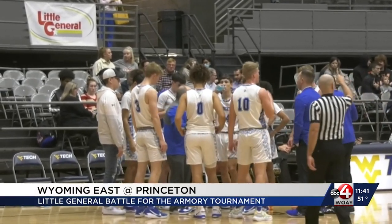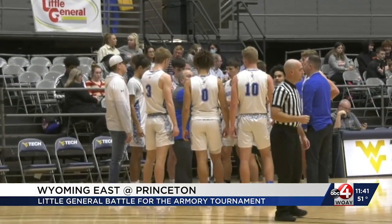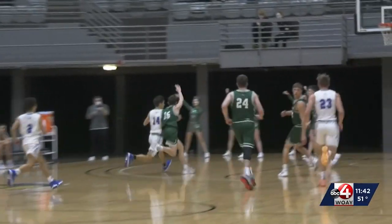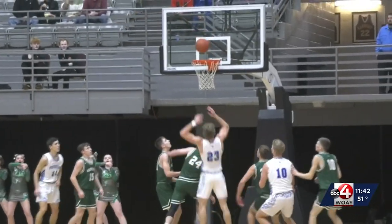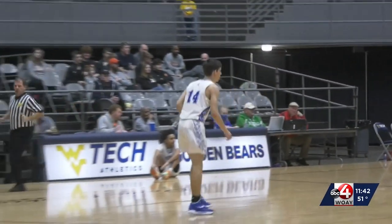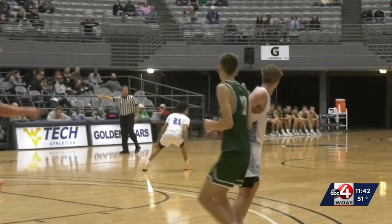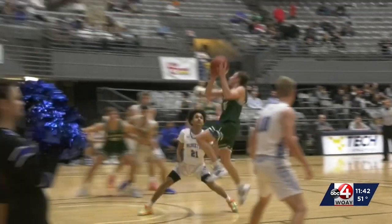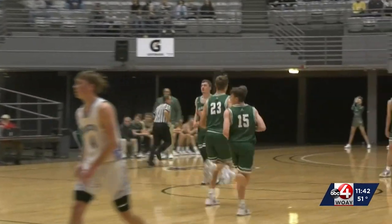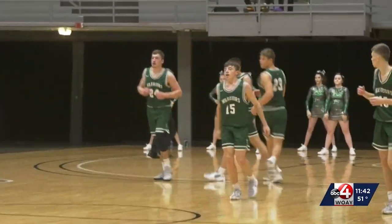Princeton Tigers and Wyoming East Warriors looking to battle it out, hoping to advance to the next round — the winner going on to face Greater Beckley. Early in the first, Chris Joyce gives a little floater that bounces off the backboard, hangs on the rim for a moment but falls in. Princeton looking good early, but don't count out Wyoming East yet, as Cole Lambert makes a little bank shot floater of his own. Wyoming East now down 1, score 11-10.